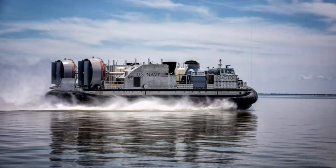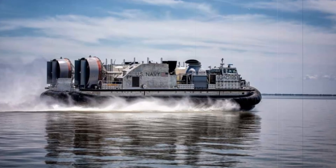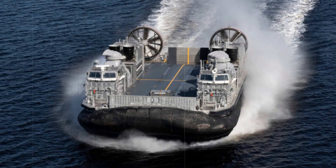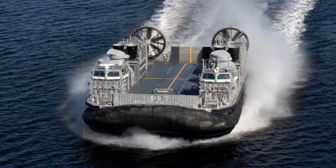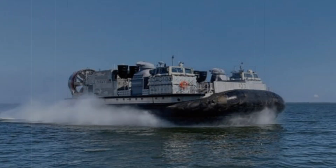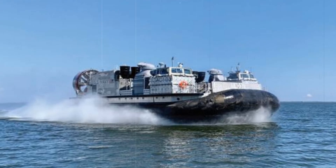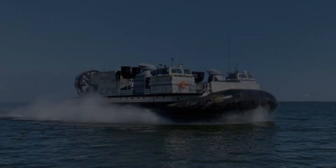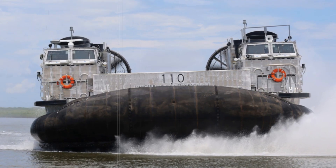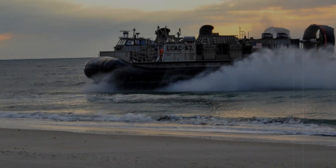One of the primary goals of the Ship to Shore Connector program is to ensure that these new craft can seamlessly integrate with the Navy's existing amphibious ships, such as the LHD-1, LPD-17, LSD-41, and LSD-49 classes. These ships, which feature well decks, are critical for amphibious operations. The SSC can operate in both air cushion and displacement modes, ensuring compatibility with various ship deployment and recovery procedures. This versatility is essential for military missions in diverse and often challenging environments.